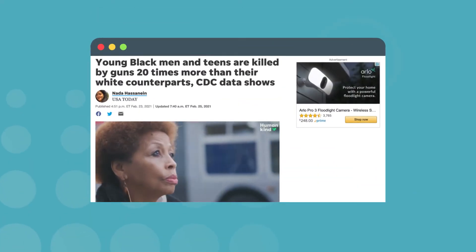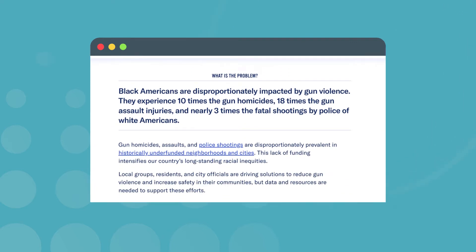With violent crimes affecting black teens, young black men, and black families more than ever, this app could do a lot of good for communities across the country.